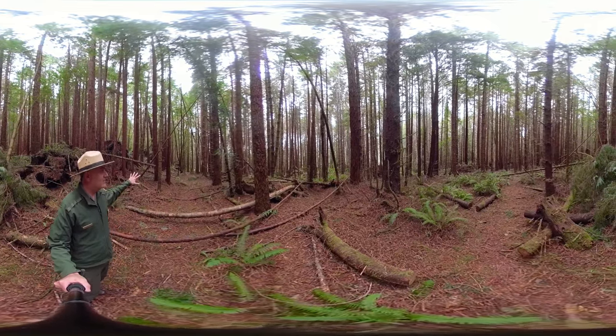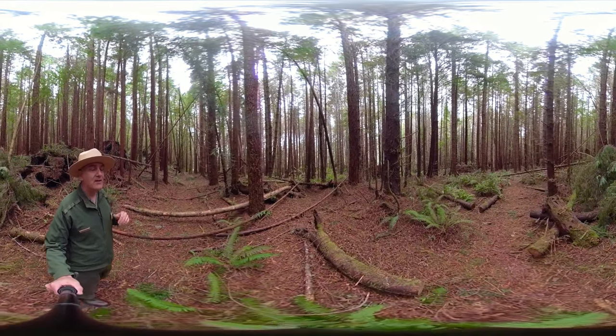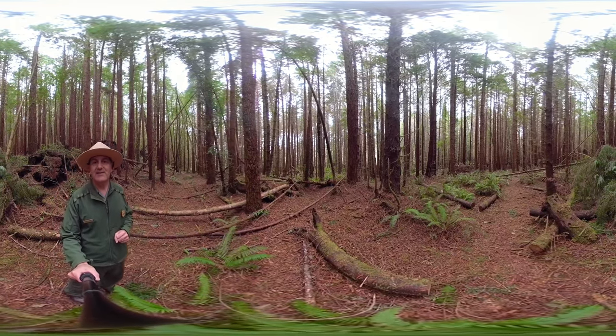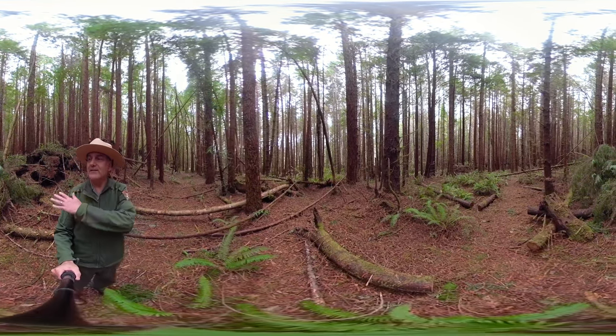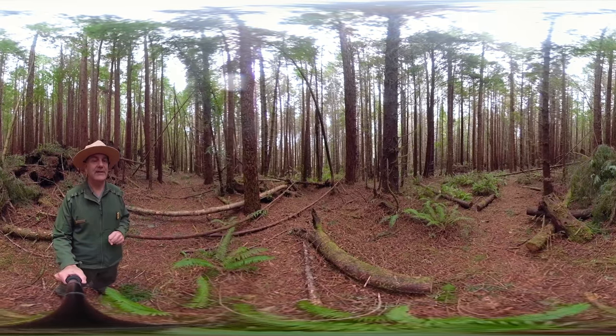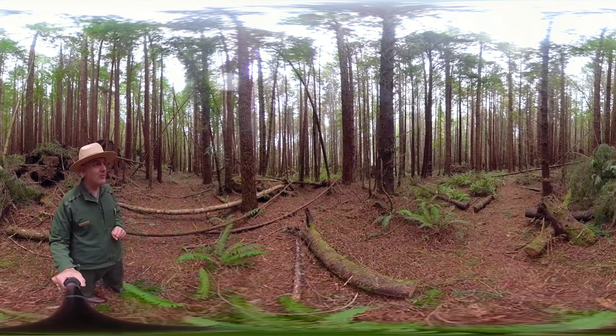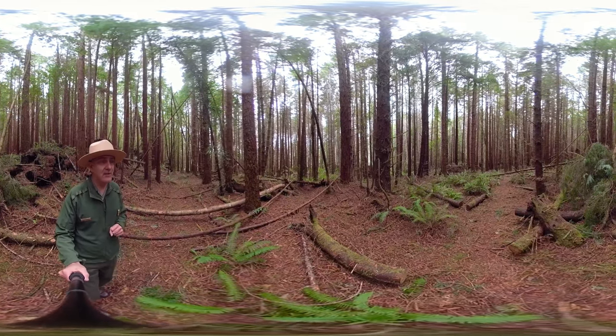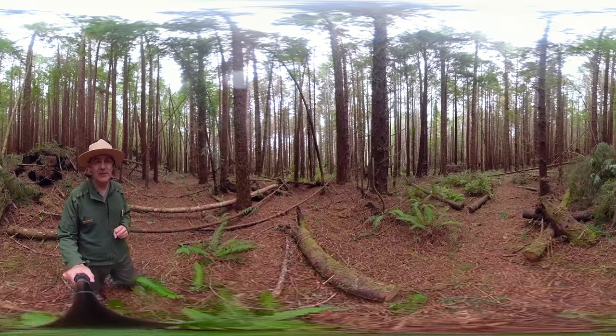This hillside of second-growth forest trees used to be old-growth forest, so they were cut down in the early 1960s. This whole hillside was cut of trees. After that, helicopters flew over and dropped millions of seeds to grow this young forest, and those seeds were mostly Douglas fir trees.